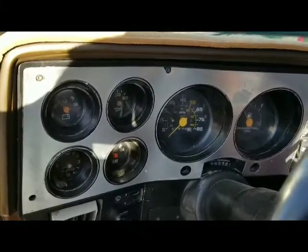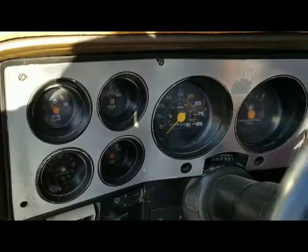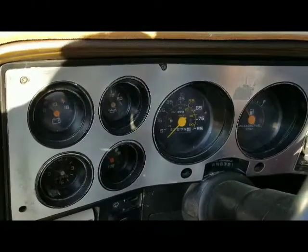This is a cold start on my 83 Chevy short bed 4x4 pickup truck after it's been sitting for a month. It's a little cold-blooded, but let's see how she does.